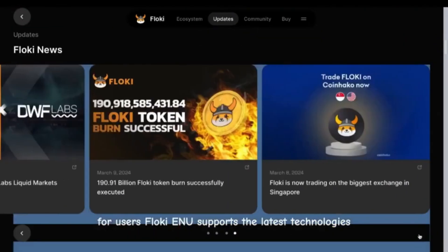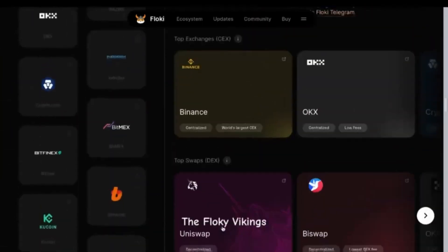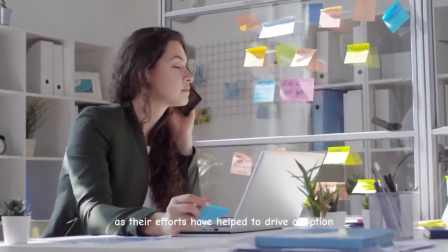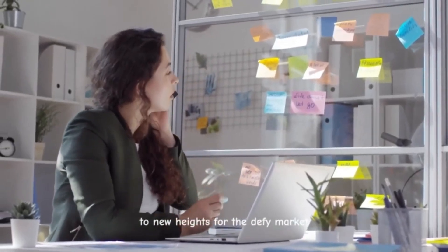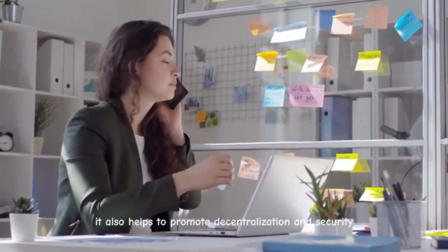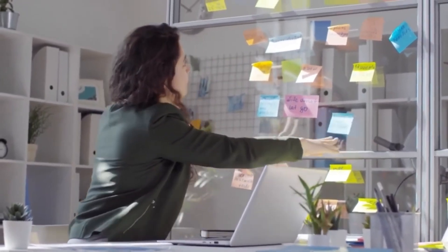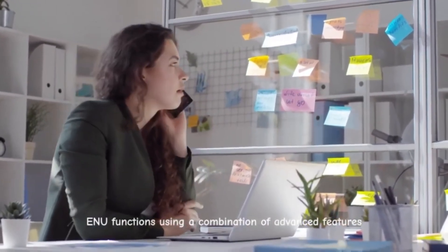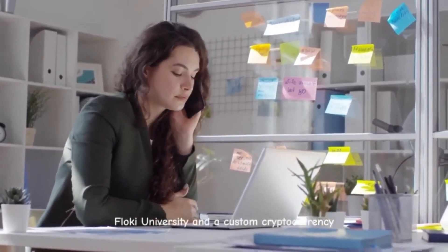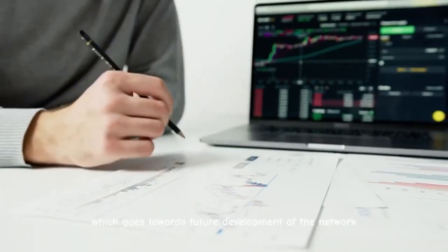Floki Inu supports the latest technologies including P2E gaming, NFTs, and advanced DeFi pools. The Floki Vikings is the name of the community that supports this project. The Vikings have helped to drive adoption to new heights for the DeFi market. A large community helps to drive liquidity and innovation, and also promotes decentralization and security. Floki has an active social media presence. Floki Inu functions using a combination of advanced features including FlokiFi, Floki Places, Valhalla, Floki University, and a custom cryptocurrency. The network charges a 0.3% fee on all trades, which goes towards future development of the network.